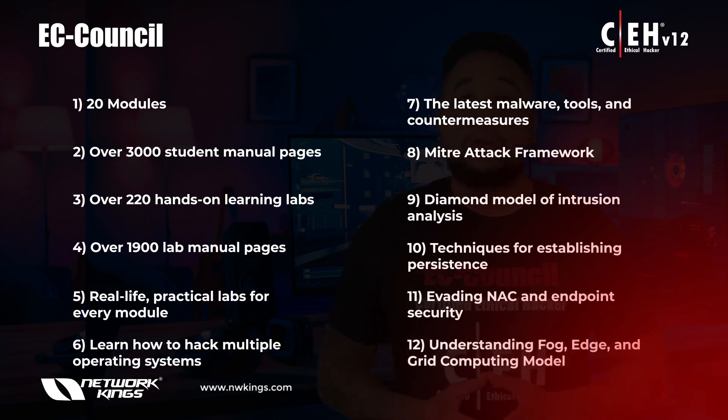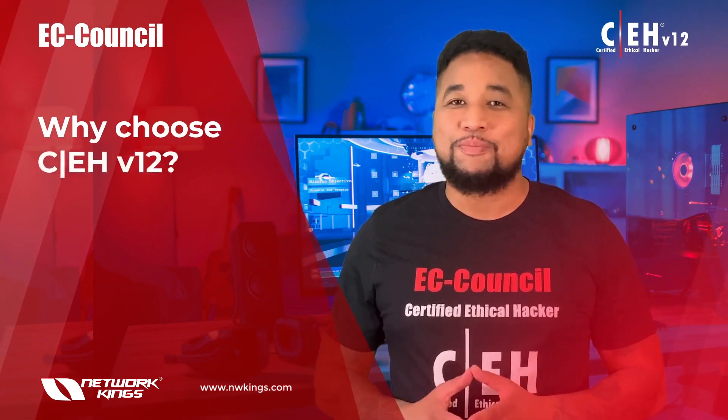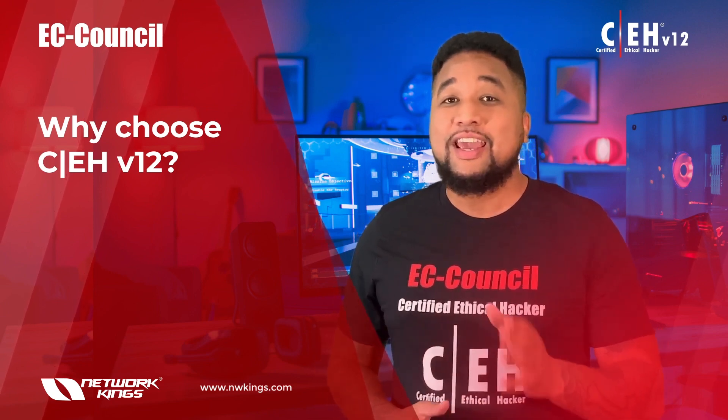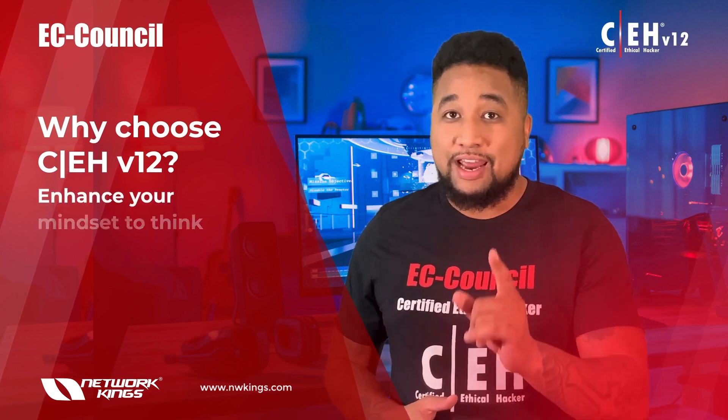You'll also gain an understanding of fog, edge, and grid computing models. Why choose CEH version 12? It's simple — CEH is one of the most sought-after certifications for cyber jobs across the world, and the CEH v12 is the only program in the world that can enhance your mindset to think like a hacker.